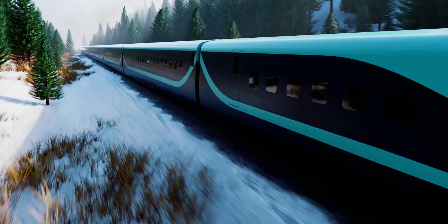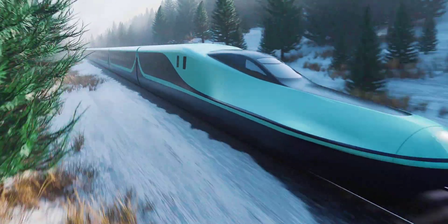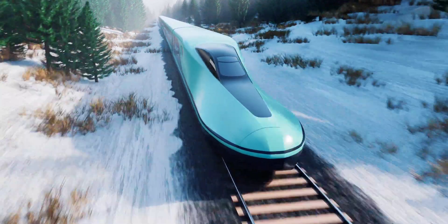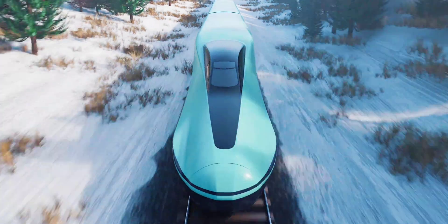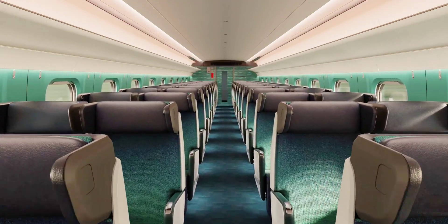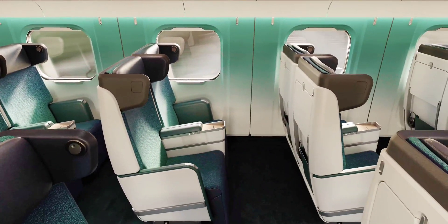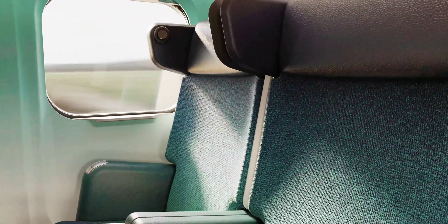The East Japan Railway Company, or JR East, is advancing high-speed rail technology with the introduction of the E-10 Shinkansen, set to replace the aging E-2 and E-5 bullet trains. This new model, designed in collaboration with British firm Tangerine, brings a refreshed aesthetic while maintaining the precision engineering that defines Japan's high-speed rail system.